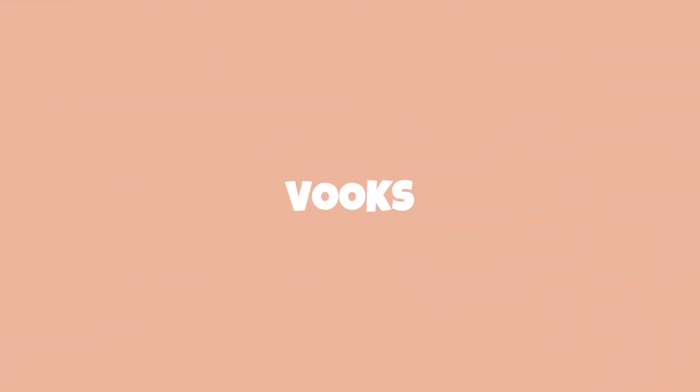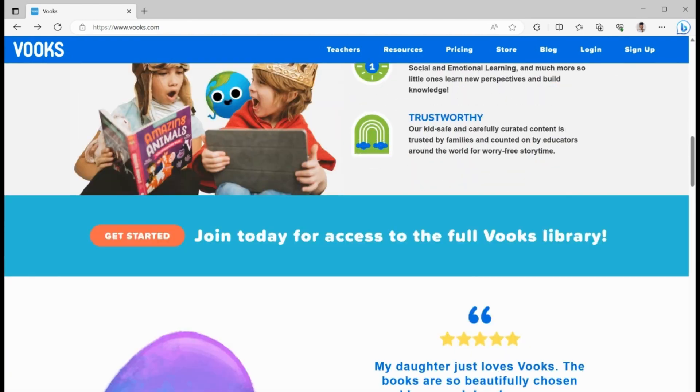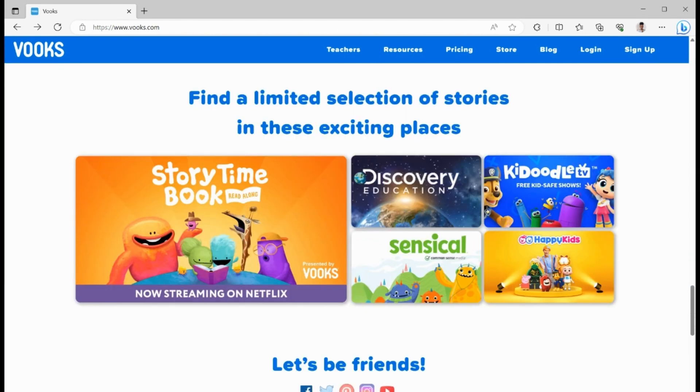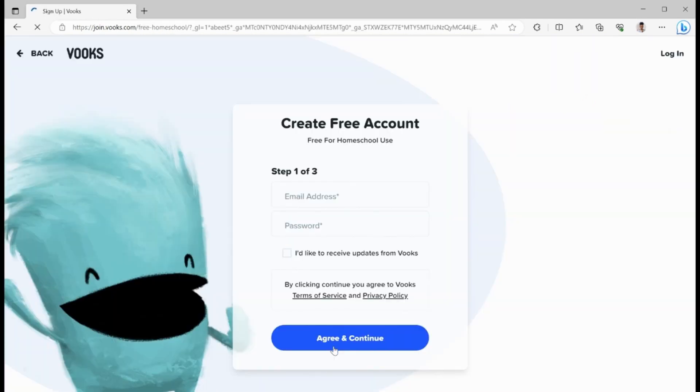My first resource is going to be Books. If you haven't heard of Books, it's an animated storybooks app — a whole library of books that I am totally enjoying. It is free for homeschoolers. You just go on their website, scroll to the very bottom, and you'll see homeschool. I'll add it on the screen to show you where to go. Books has a ton of books and they add new books all the time. They also have different activities geared towards different times of the year, and if you're homeschooling, you can definitely take advantage of those.